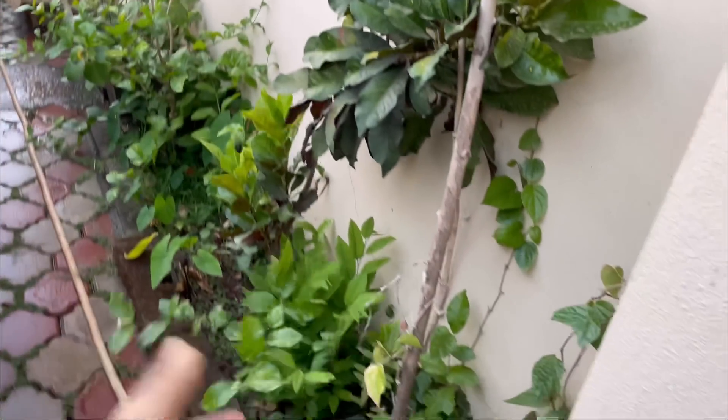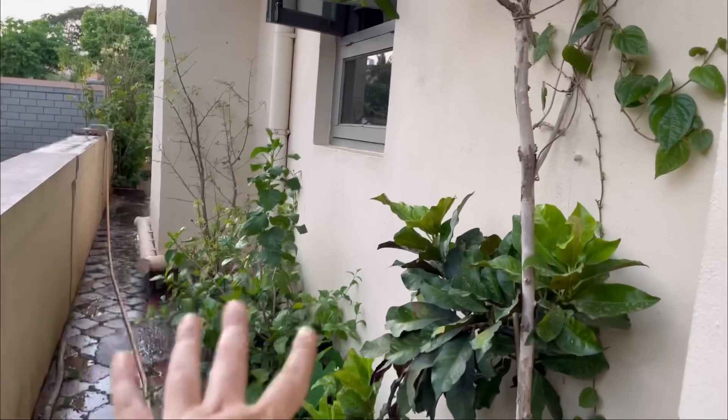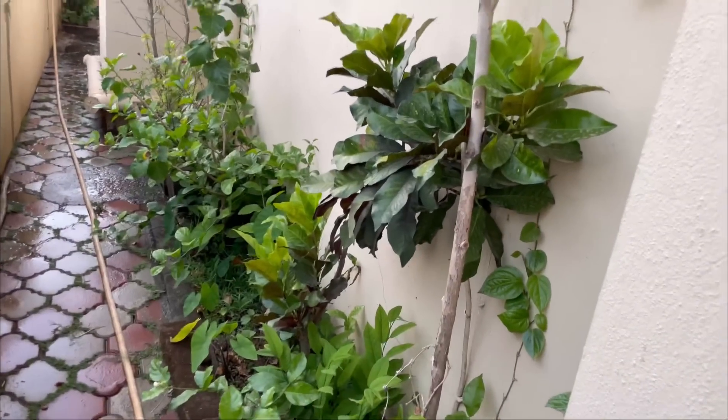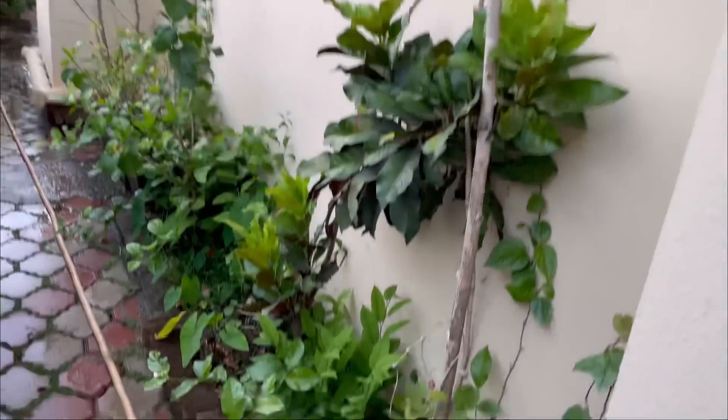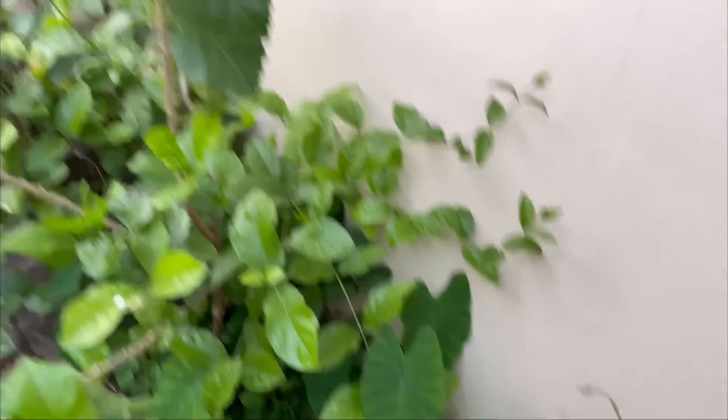How are you going to put it in the compound? This is the fruit, but it is not a fruit. I am going to put it in the ground.